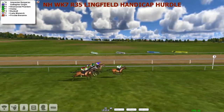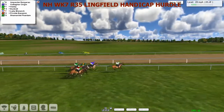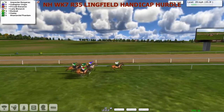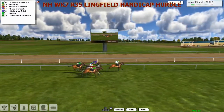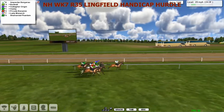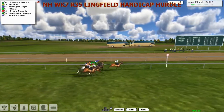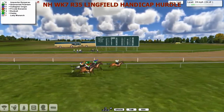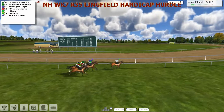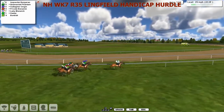Long distance hurdle here, 3 miles and 2 furlongs, just the 7 of them. A fairly slow start. Inspector Bergerac out of his own but taking a keen hold. They slowly plod past the winning post as they get to the first of the 12 flights they have to take. They're being led by Inspector Bergerac.